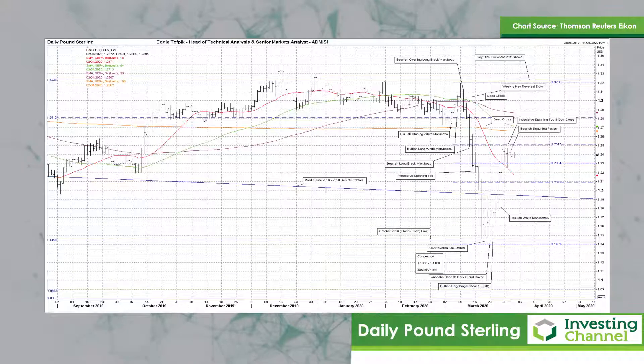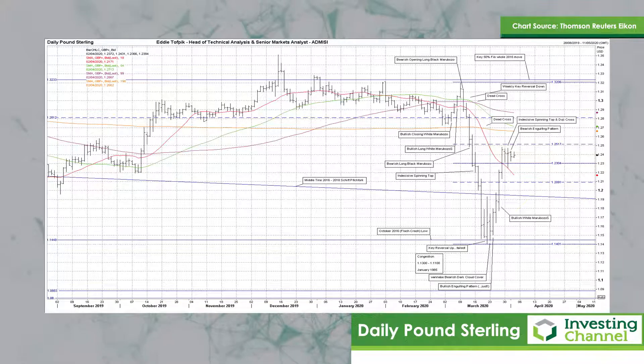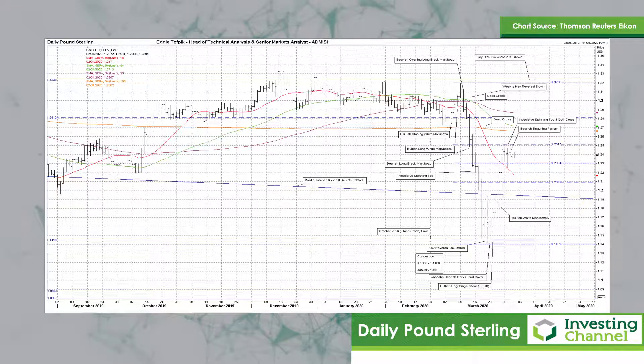The next chart to look at is cable, aka sterling into the US dollar. A small bearish engulfing pass yesterday — not really that much of a surprise after two prior sessions of an indecisive spinning top and an indecisive doji cross, respectively.